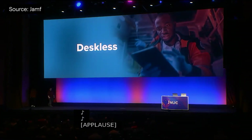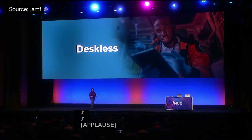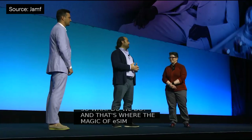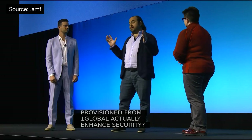We heard about the prevalence of deskless workers in today's workforce — 2.7 billion people strong — and how tools like Return to Service and other simplified management tools can provide a fantastic user experience without undue complications for admins. This was emphasized with an appearance by Global Telco One Global with their customer Suits Supply, who deploy mobile devices to employees with Jamf-delivered eSIMs, all in a full zero-trust approach.